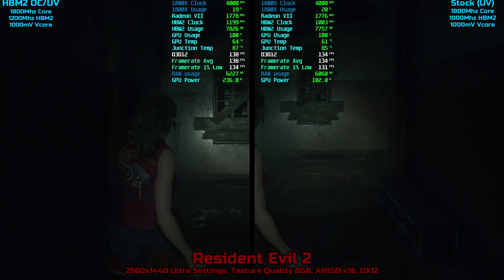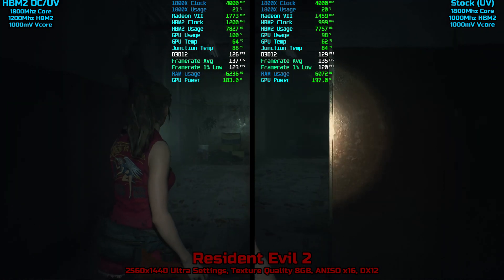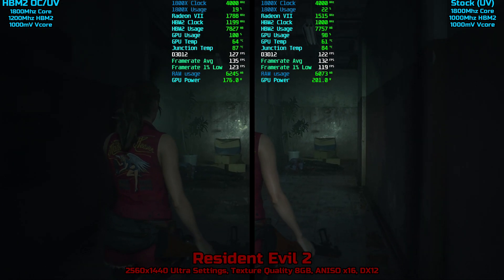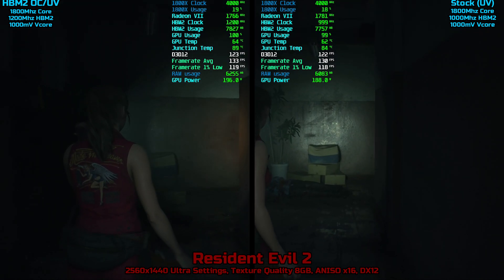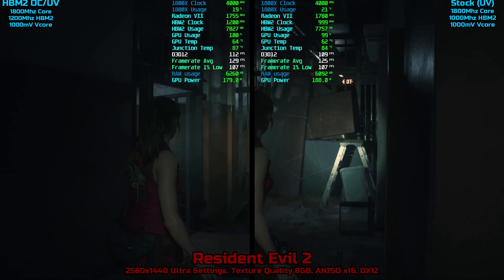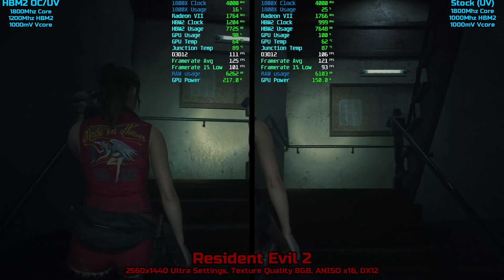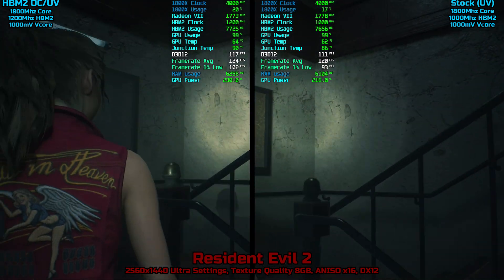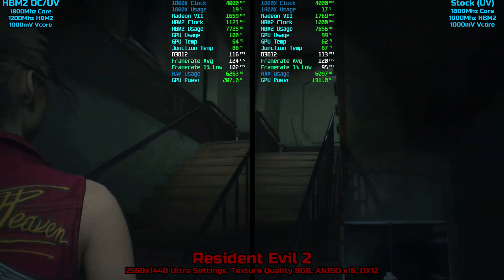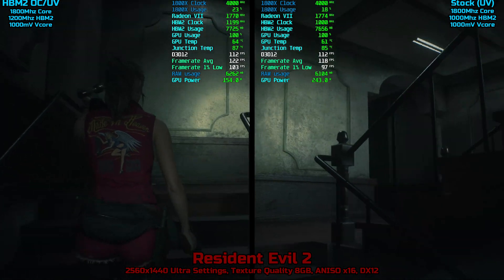Hey guys, welcome back to the channel. I just quickly want to emphasize the fact that these comparison videos aren't really meant to benchmark the card, but more so test how the card behaves with different clocks and settings. I understand the card can be pushed higher — I've gotten this card to run at 2150 megahertz, that's peak engine on Fire Strike, by modifying the registry. But these tests are meant to examine changes in performance by adjusting individual values.